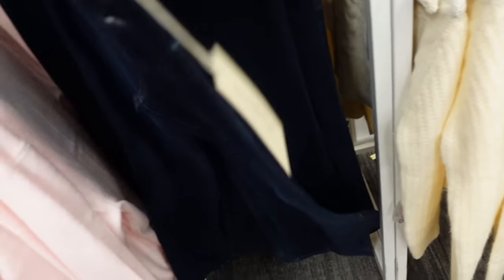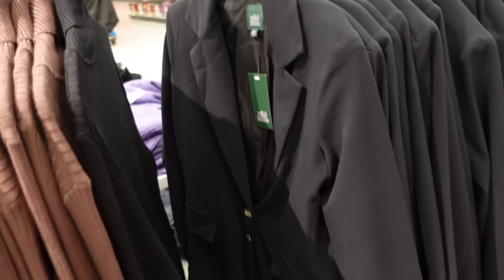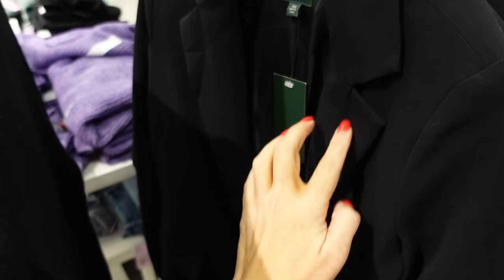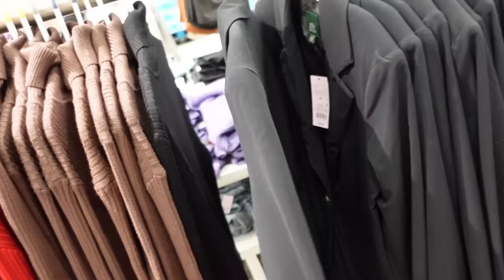Also new boot cut denim from Universal Thread — these are high-waisted, they have just a little bit of a boot cut, fitting through the leg and then a little bit in the back. These are regularly $32. Also a blazer from Wild Fable — that longer kind of boyfriend fit with the smaller collar lapel, shoulder pad, relaxed through the wrist, good length in the back. They're $38.